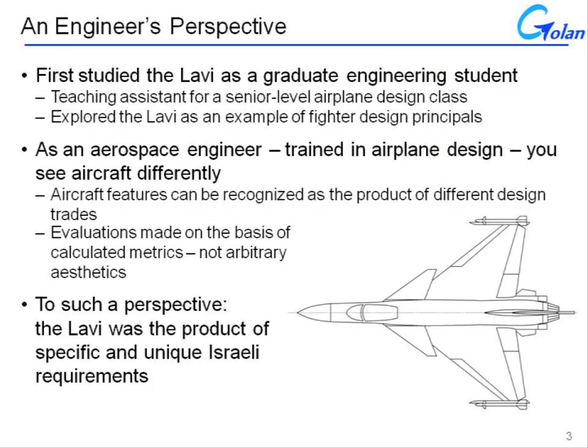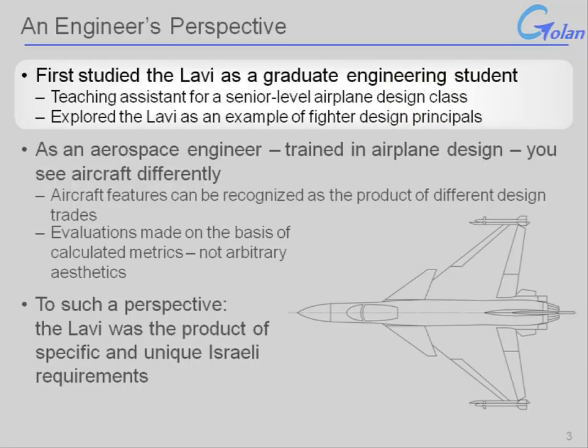I first studied the Lavi as a graduate engineering student when I was a teaching assistant for a senior-level airplane design class. It's my experience that when you have to teach a subject to someone else, that's when you really learn it yourself. If you can explain it in enough detail that someone else can understand it, then you've mastered it.